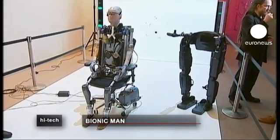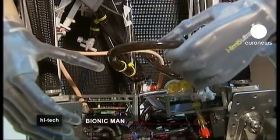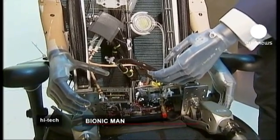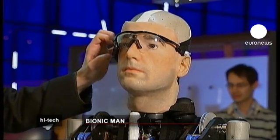A bionic man complete with artificial organs, synthetic blood and robotic limbs has gone on display at the Science Museum in London. Costing some 600,000 euros, he's expensive but not as pricey as the six million dollar man of the cult 1970s TV series.